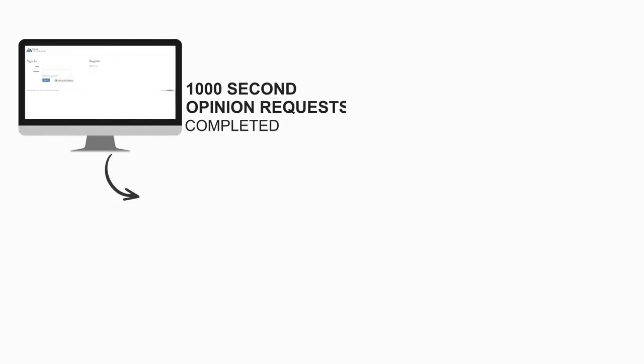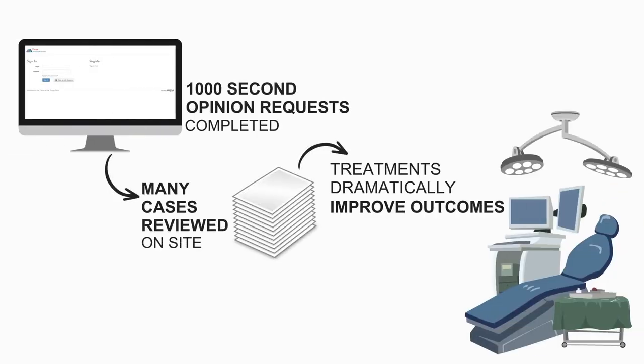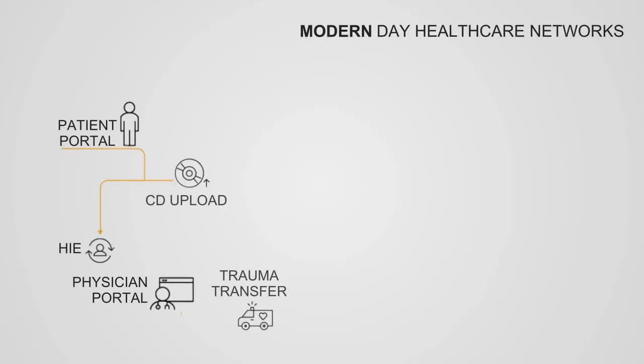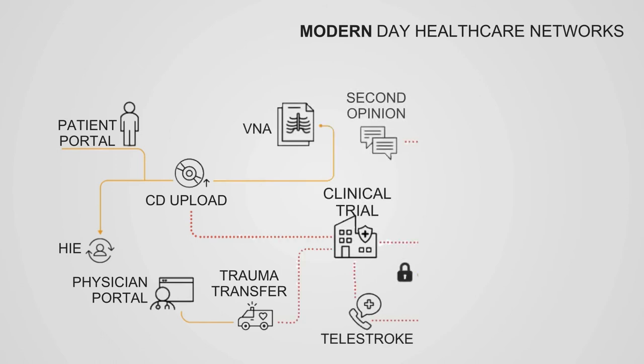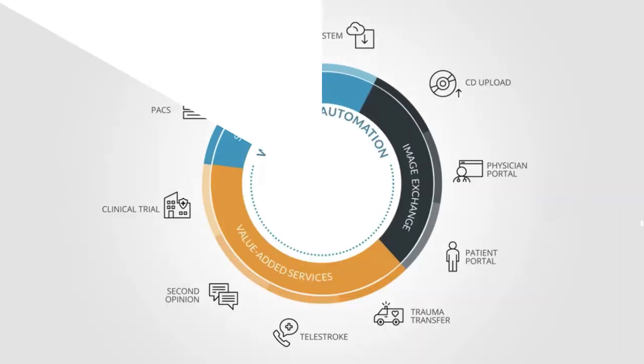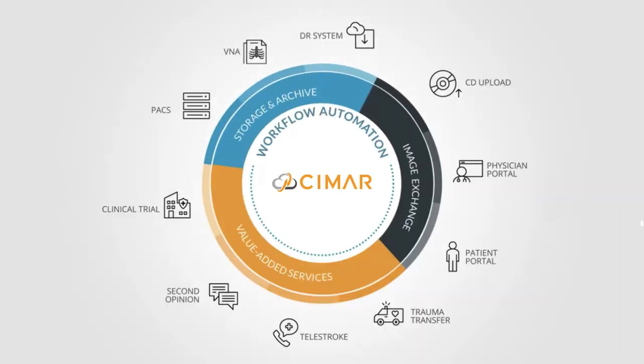Many referrals result in treatments that dramatically improve outcomes, a huge win for both patient and hospital. The image portability challenge for modern day healthcare networks such as the NHS stems from incompatible systems, manual administration requirements and slow, clunky technology, which severely hinders or prevents fast, easy transfer.